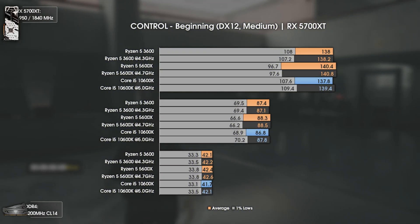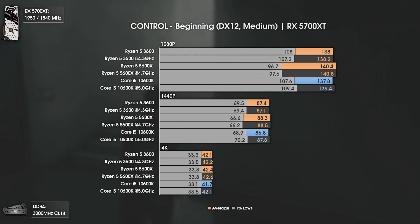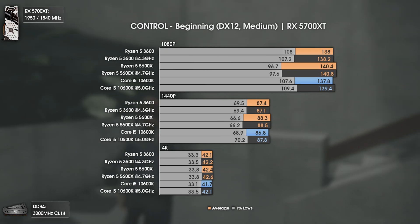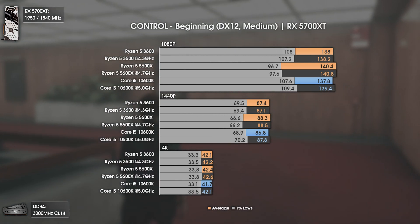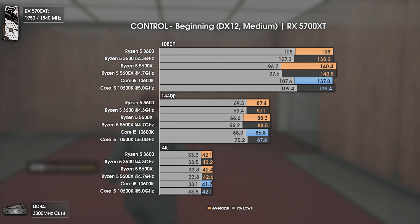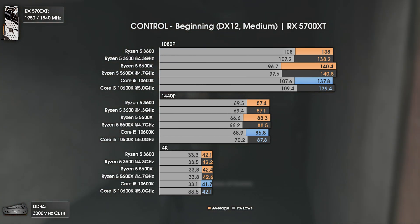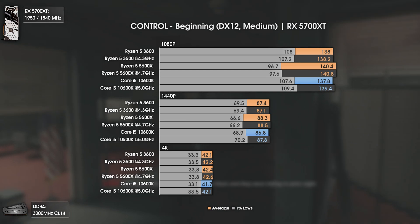This time with a GPU-heavy title, Remedy's Control. If you haven't played this game yet, do it now because you're missing a lot. As you can see, even at 140 average FPS we're getting GPU bottlenecked, so the results are obviously the same. Although there are noticeable lower 1% lows with the 5600X, maybe due to early BIOS.